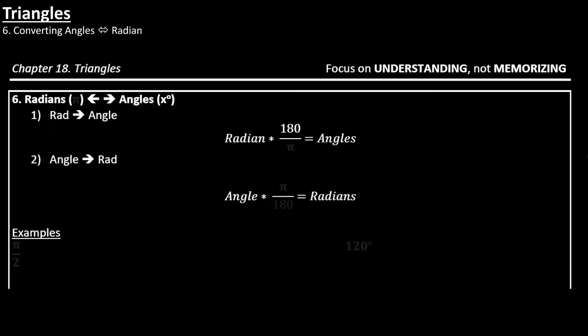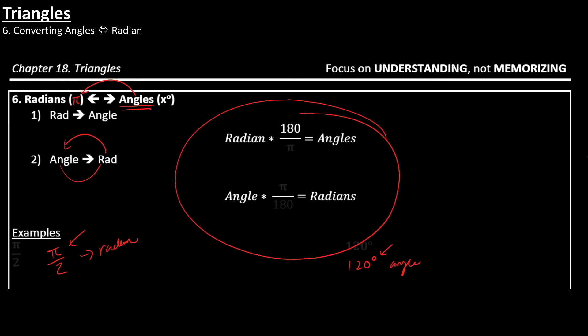Next, you also want to know how to convert radians into angles and angles back into radians. A radian is the measure of an angle in terms of pi. So whenever you see something like pi over 2, that's a radian because it has pi in it. When you see something like 120 degrees, it's an angle because you see the degree mark. You want to know how to convert between the two using the conversion formula.